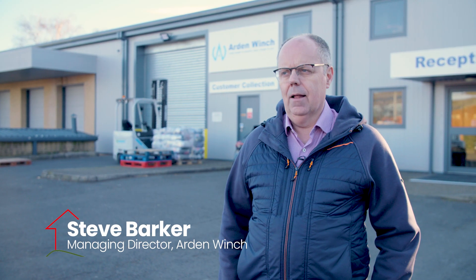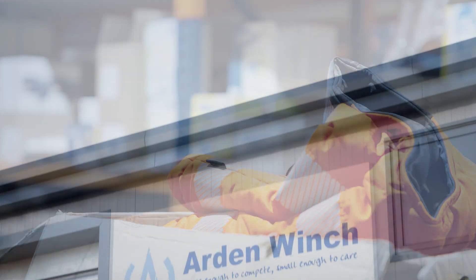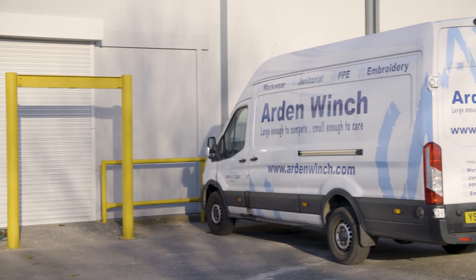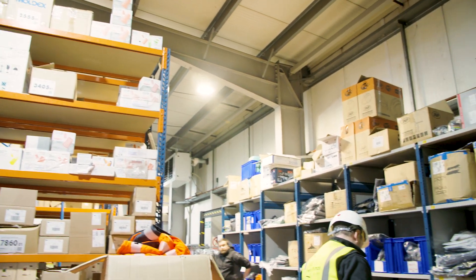We distribute and sell head-to-toe personal protective equipment. We also do uniforms and workwear. We have a specialist logo facility, janitorial supplies and site safety supplies.